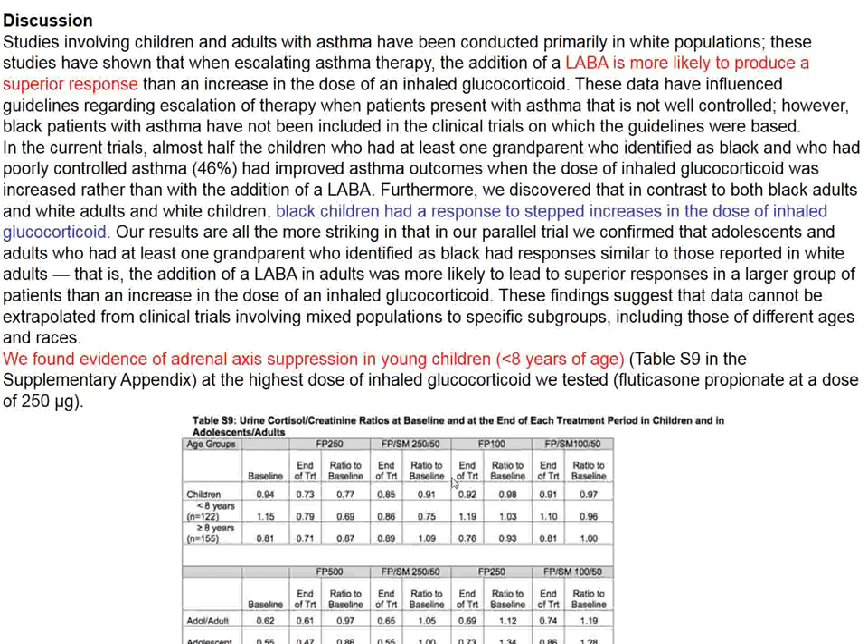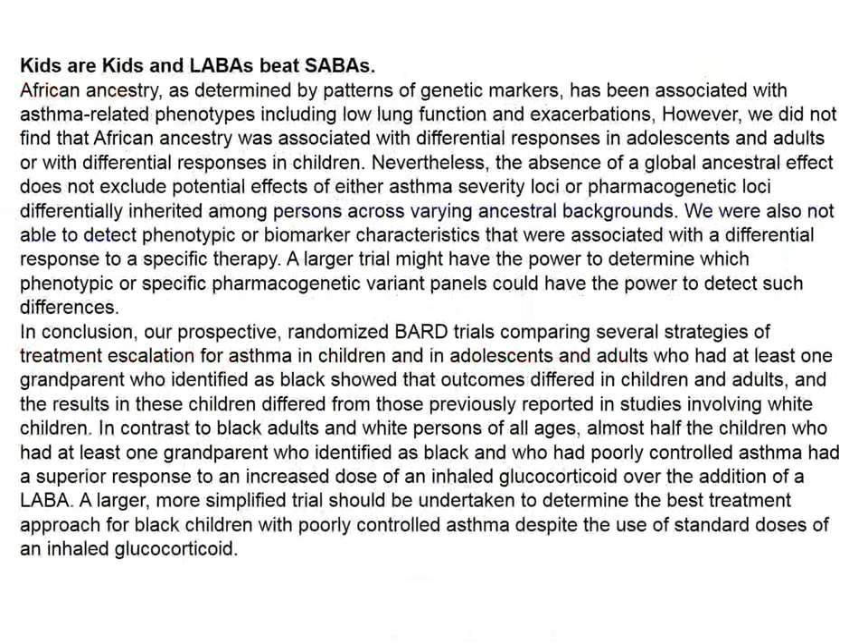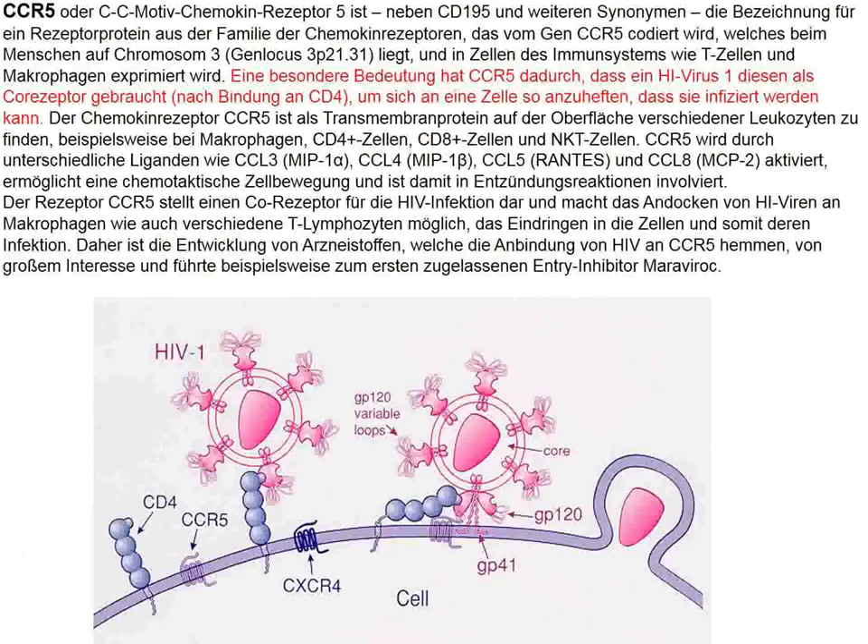Long-acting beta-agonists seem to be a good idea irrespective of ethnic group. The amount of steroid given in stepped-up doses was substantial, and adrenal axis suppression occurs in young children receiving these medications. Given the brief half-life of adrenal cortical steroids, these children might be at risk for Addisonian crisis. LABAs beat SABAs, and the steroid requirements in black children were perhaps slightly higher than previously reported for white children.